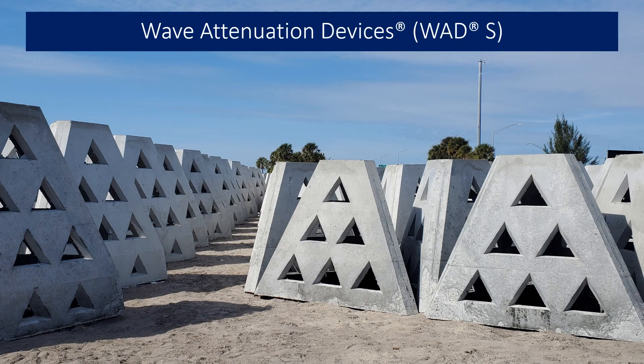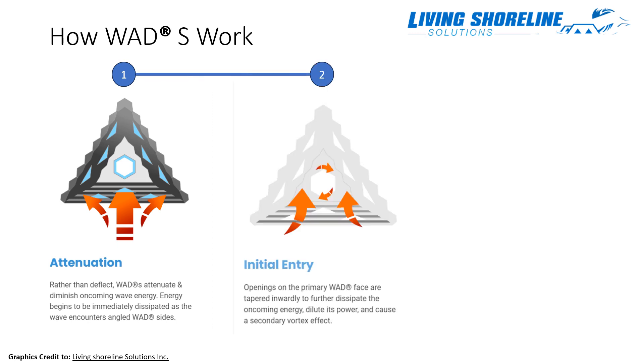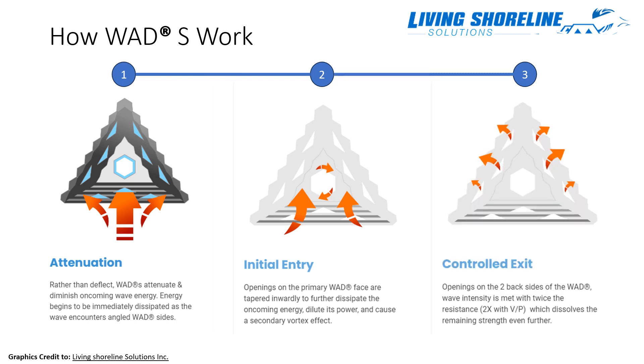WADS stands for Wave Attenuation Device and were created by Living Shoreline Solutions. WADS reduce a wave's energy by absorbing the energy, rather than just deflecting the wave. The WADS have angled cutouts which allow the wave to enter, thus causing a reduction of energy due to hitting the inside three walls of the WAD. The two rear-facing sides then allow the wave to exit with a significant reduction in velocity.